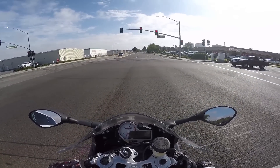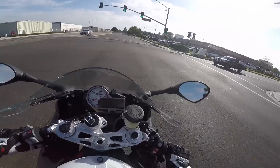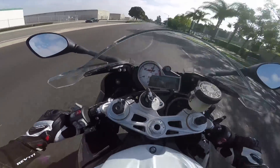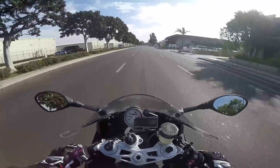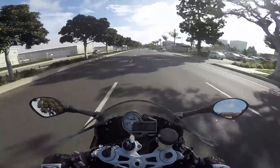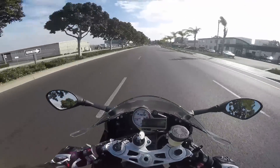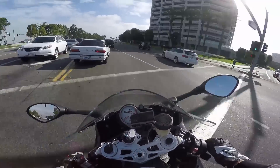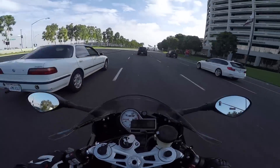I have traction control on, I have wheelie control on, I have ABS on — sort of unlike me, but with a bike like this it's not a bad idea. Holy shit! It's got a lot of power. The premium package that I was talking about — this bike comes with an awful lot of very BMW features.